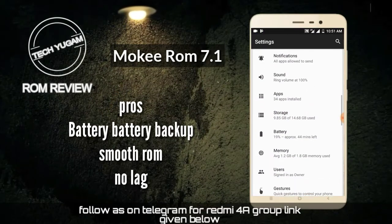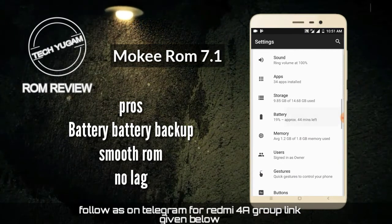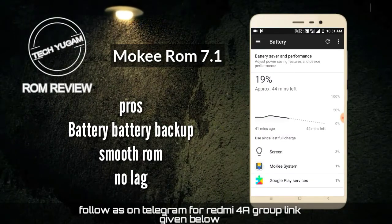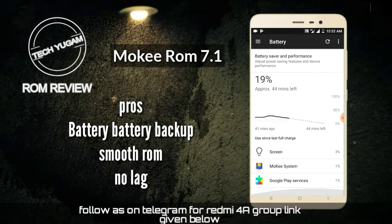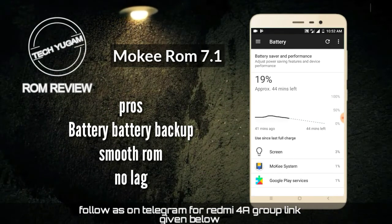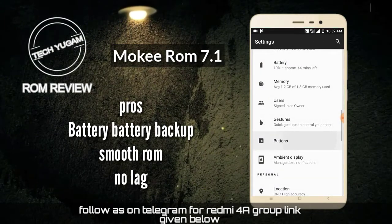Now we are going to the construction. The ROM has super battery backup and there is no customization. We can see on the construction and we can see the battery backup. 44% is left at 90% — it is very good. There are no other extra features in there. We can go to the construction.